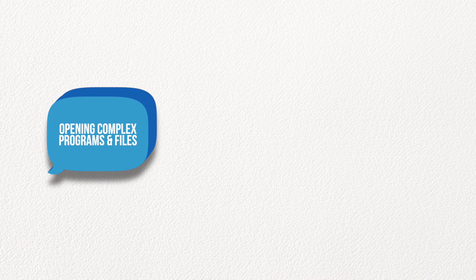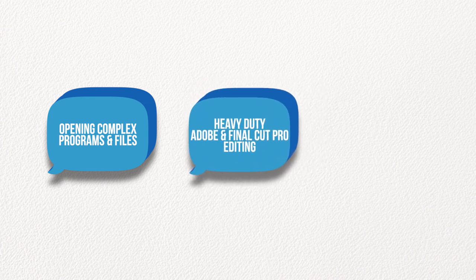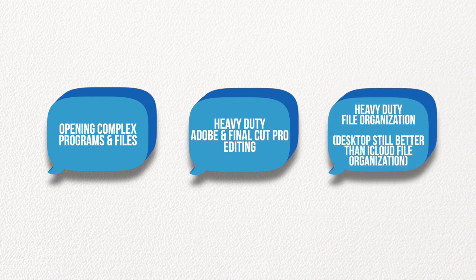Those complex tasks include having to open programs and files that are only desktop compatible, doing heavy-duty creative work like video or photo editing with large files, downloading and managing multiple files, documents, photos, and texts, and organizing them in multiple folders to write thesis papers or work on different projects. If you don't foresee yourself doing that, then there's really no point in buying a MacBook.